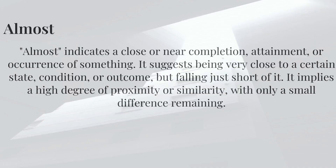Almost indicates a close or near completion, attainment, or occurrence of something. It suggests being very close to a certain state, condition, or outcome, but falling just short of it. It implies a high degree of proximity or similarity, with only a small difference remaining.